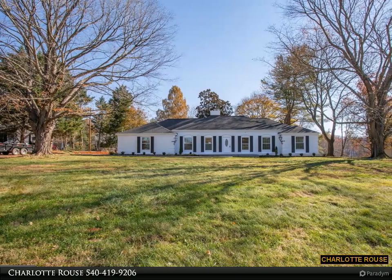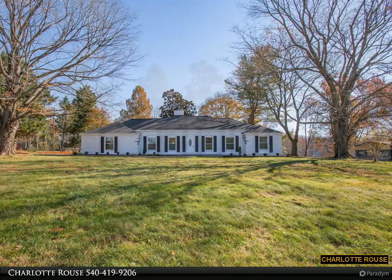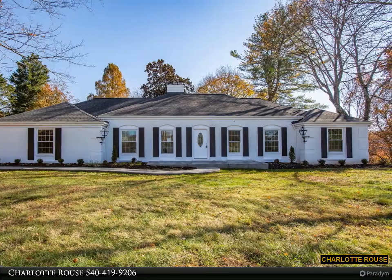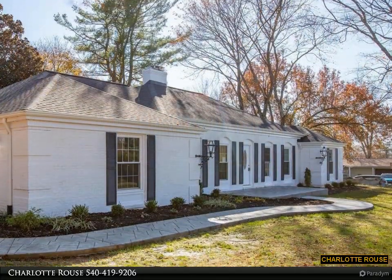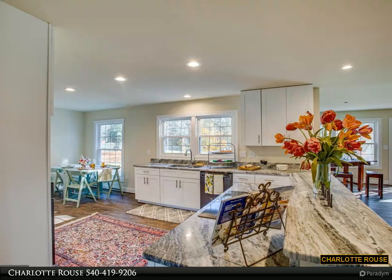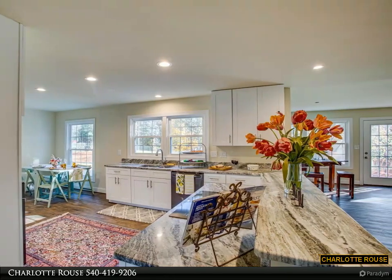This property is presented by Charlotte Rouse. Welcome to your stunning new brick rancher, completely renovated with an open floor plan, gourmet kitchen, wood burning brick fireplace, and finished walkout basement. This home features four bedrooms, 3.5 bathrooms, 3,971 square feet, and a two-car garage. The open floor plan provides beautiful lighting and big window views.